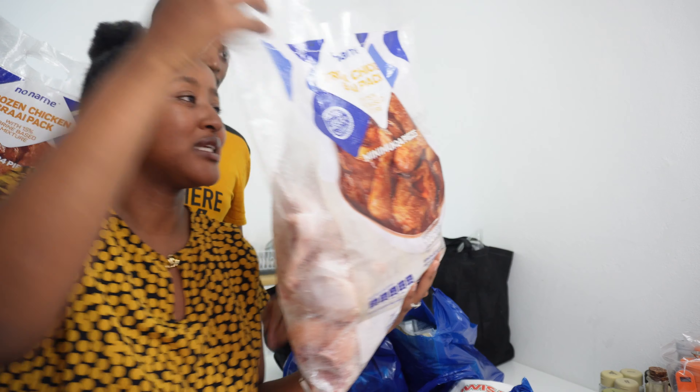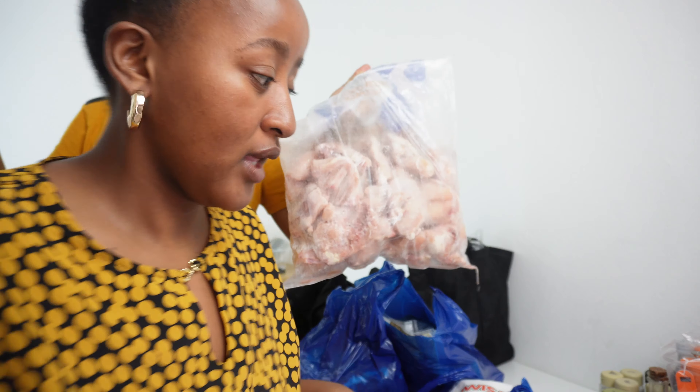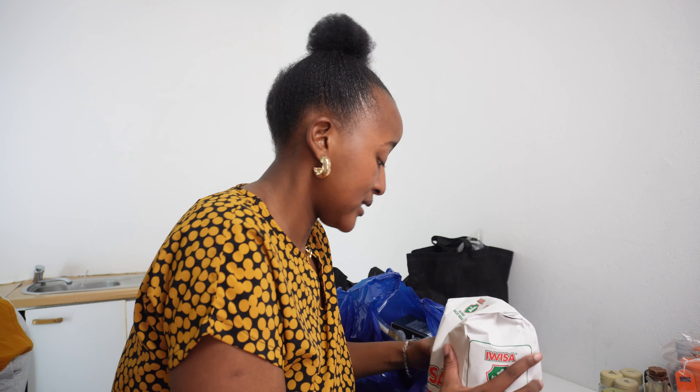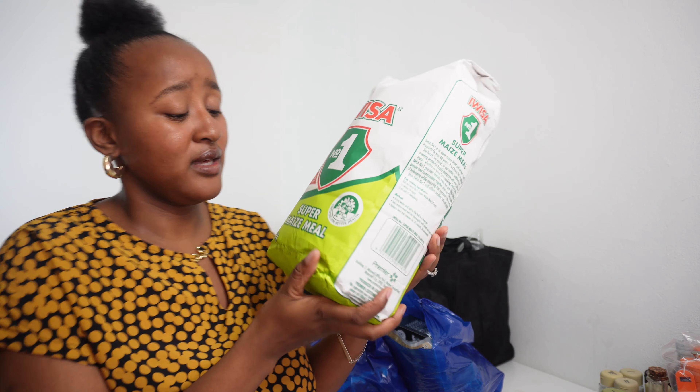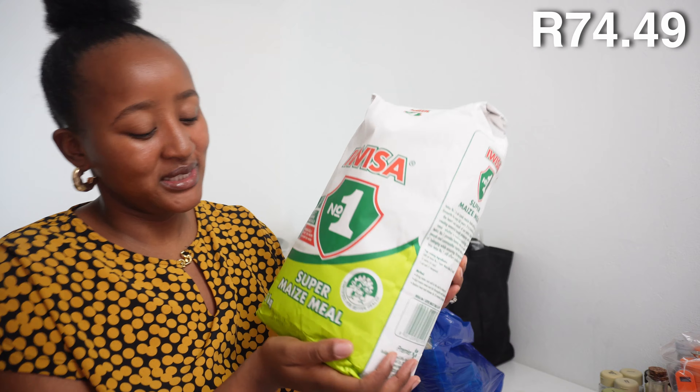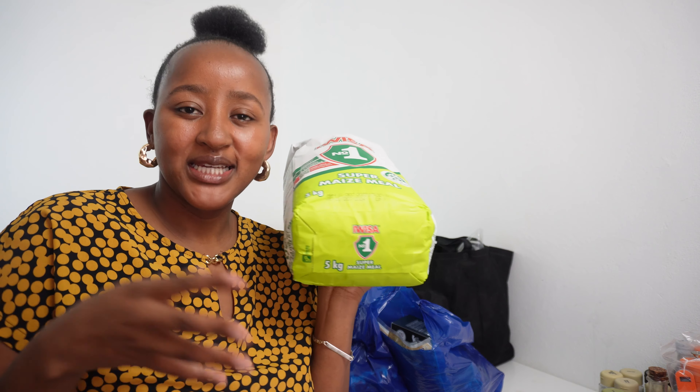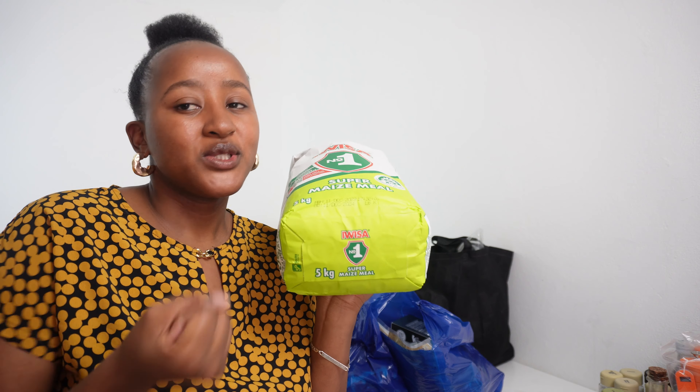We bought two five-kilogram packs of chicken from Pick n Pay. We didn't buy too much red meat because we eat a lot of meat to keep carbs down for weight loss, and it's been working. Five kilograms lasts about two weeks between the two of us, so that's a lot of meat and I'm here for it.